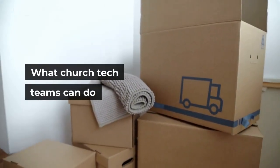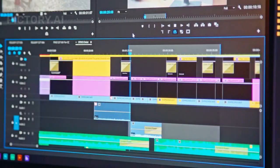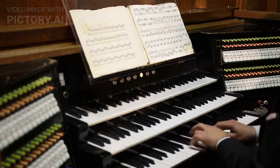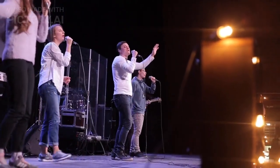What church tech teams can do: run audio for church services; run video for church services, events, and more; run live streaming video and audio from church services; and manage all technical aspects of church sound related to touring bands.